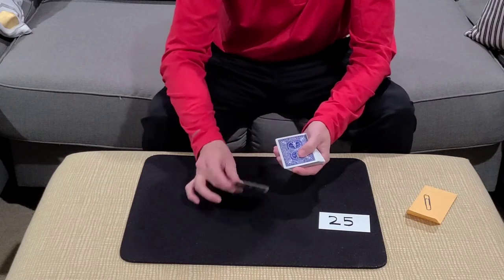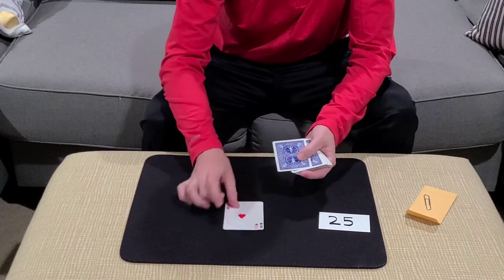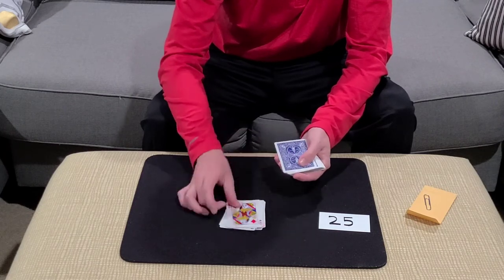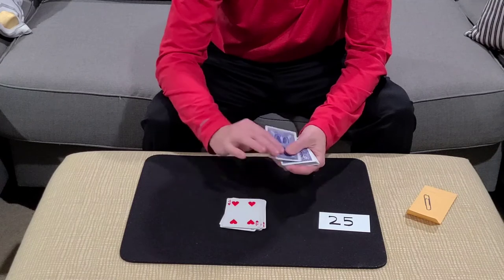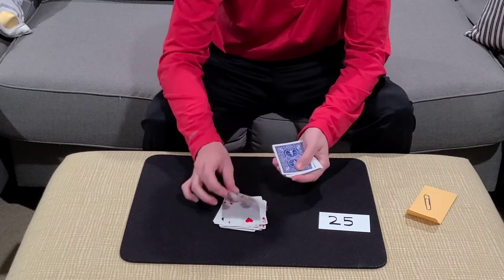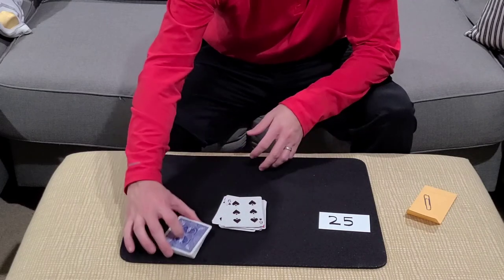So they'll pick up the cards and deal them out one by one — 1, 2, 3... all the way up to 24 — and they're going to stop right there.